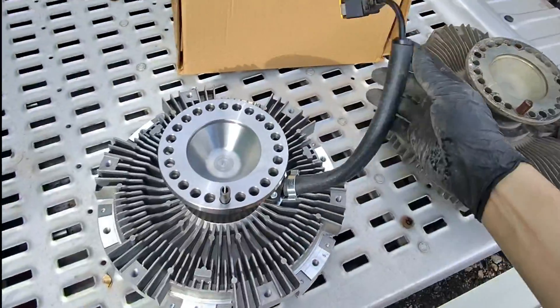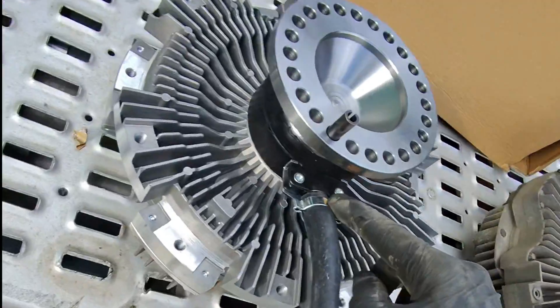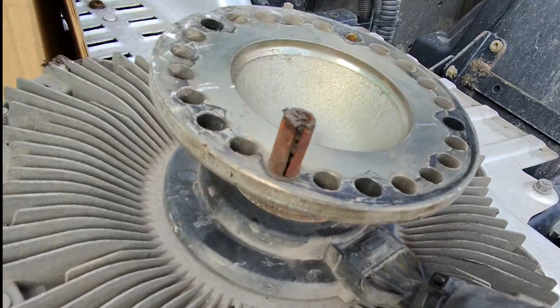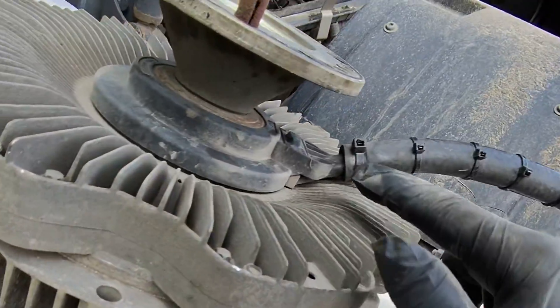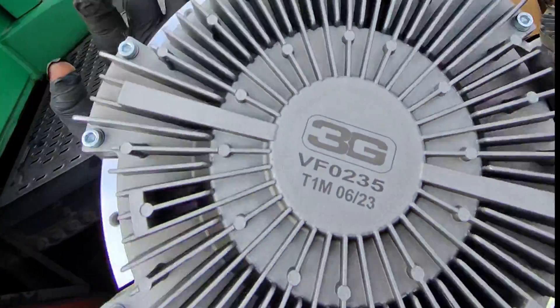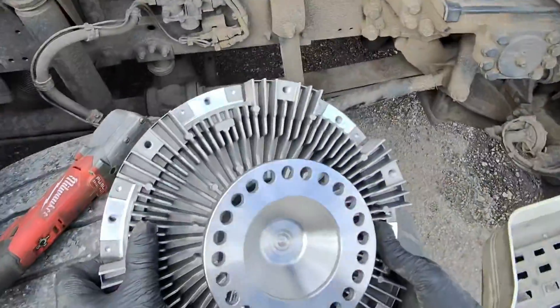So this is our non-genuine replacement unit. You can see the differences in the manufacturing here. I think this is a bare, bare unit. Even here you can tell how much difference there is in manufacturing quality. This is going to work for a week.